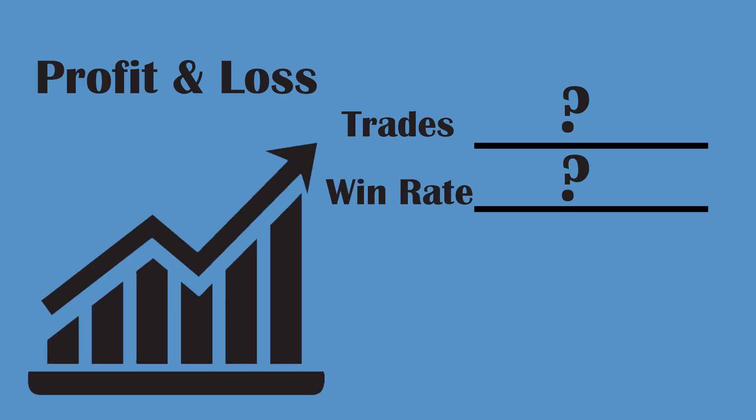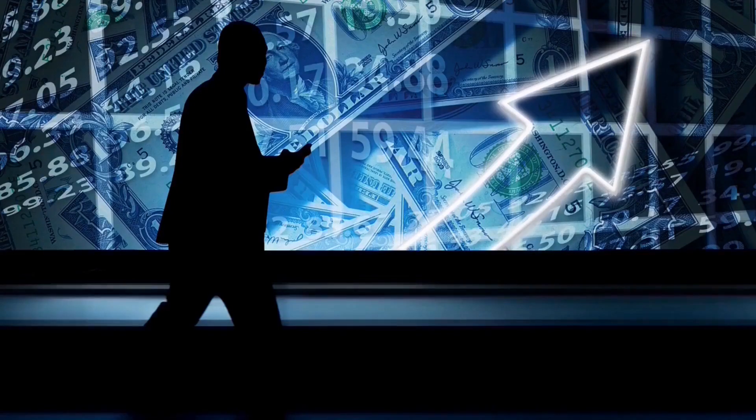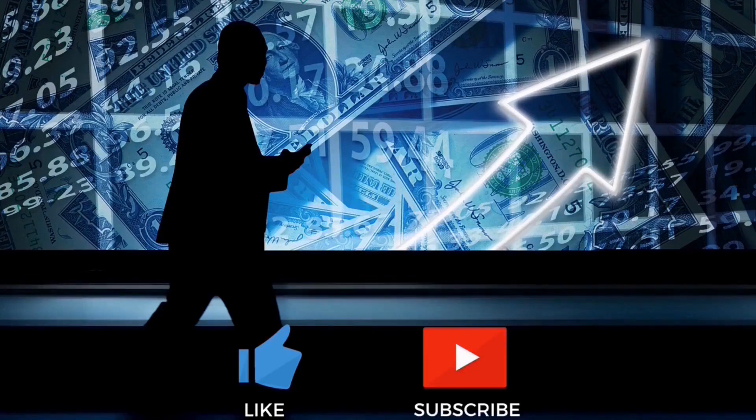Today we will be testing the Rainbow Adaptive RSI. Before we do, if you have not watched the first videos on the channel and the videos after that, you need to go do that now. Here at the Academy of Forex, we are building the best trading system possible as a team.